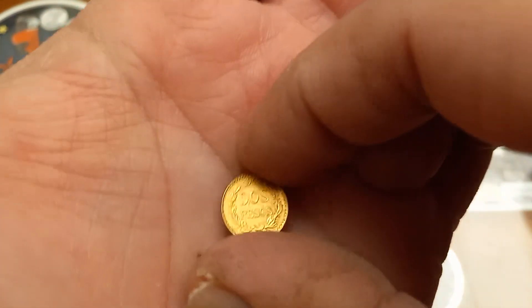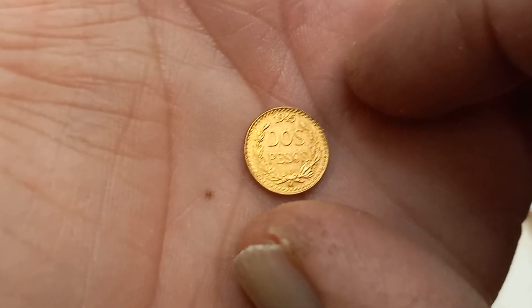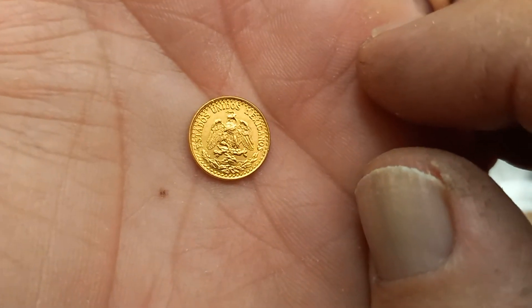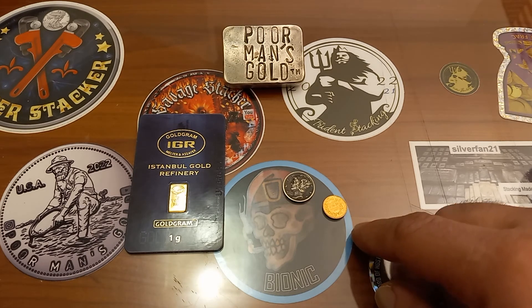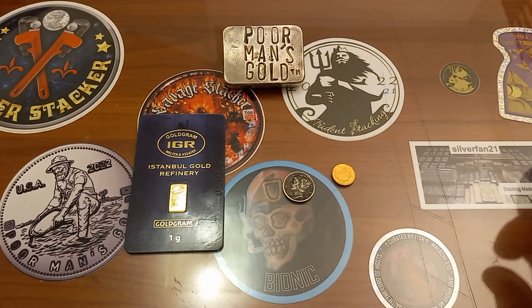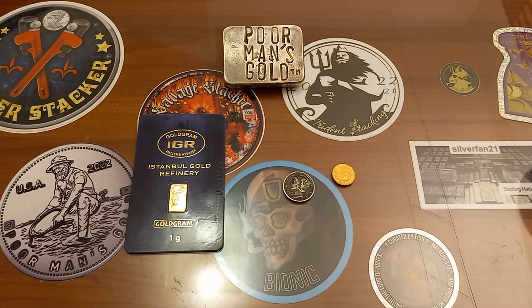Dos pesos, 1945 — you cannot go wrong. It's a pretty cool little design and a pretty cool little piece of gold to add to the stack. Just wanted to show off the new gold score. I'm loving Mexican gold — you can't go wrong. Keep out of trouble, stay safe, thanks for watching, and catch you guys soon.